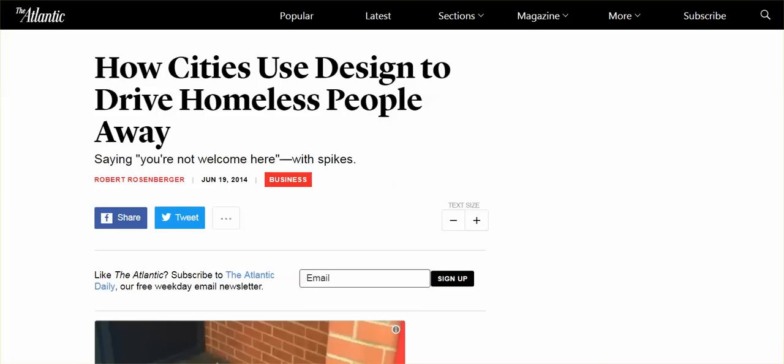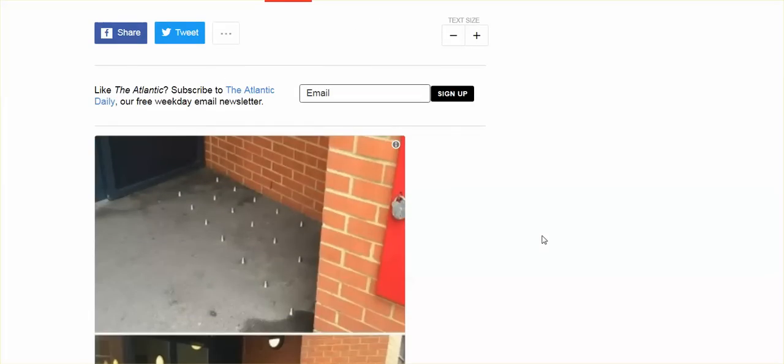I had no idea what hostile architecture was. Another name for it is defensive architecture, and they are using it all over the world in major cities to drive the homeless people away. That's right — the untouchables. America's untouchables: drive them away.